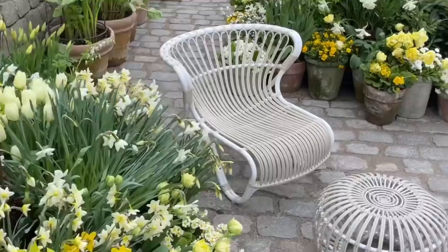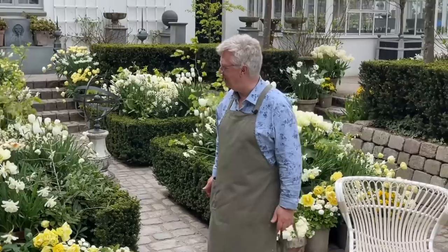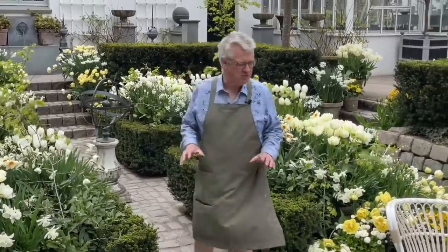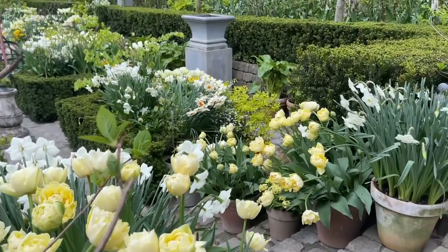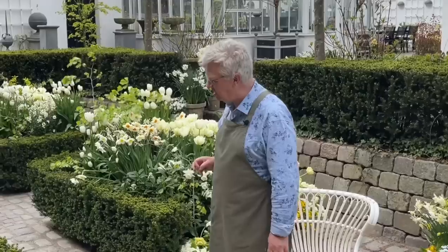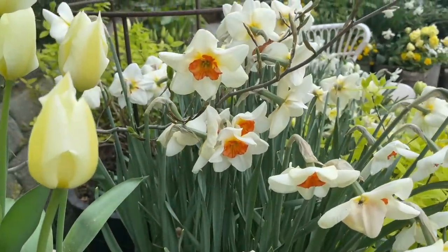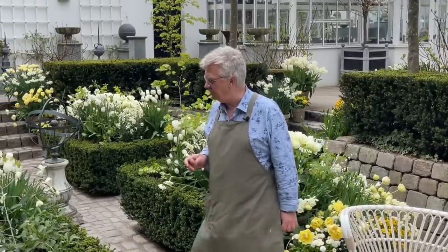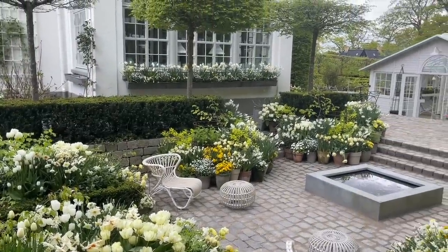Welcome to my garden. Such a pleasure to be here again. Just now I'm in the sunken garden and here I have so much in bloom — tulips, daffodils — and as you can see the color scheme is white, creamy, soft yellow. But today I will not talk that much about the sunken garden; in a few days I will share a video from this garden room.